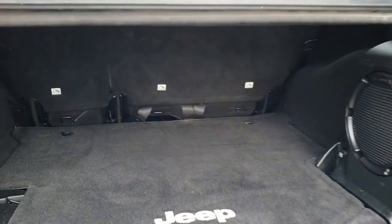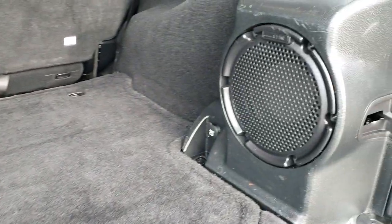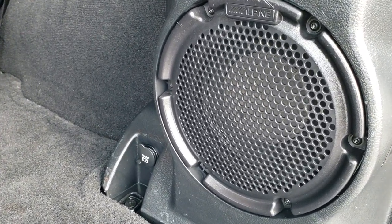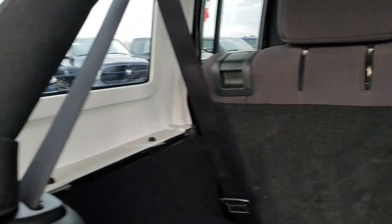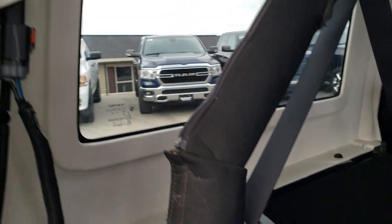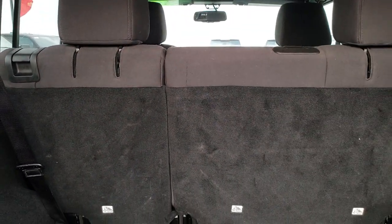The back storage area is really clean. You get the Alpine subwoofer back here and the factory floor mat for the back. This hard top does come off — it has three bolts on each side, two quick disconnects, and then two bolts on the top, and this hard top comes right off.